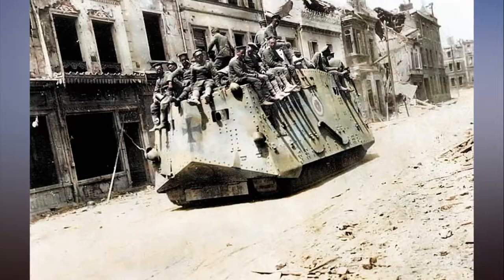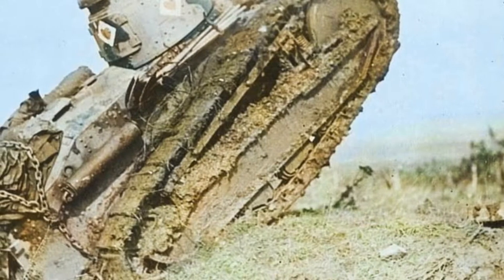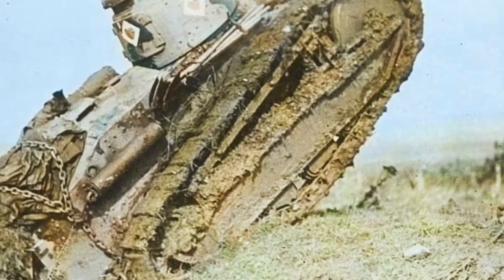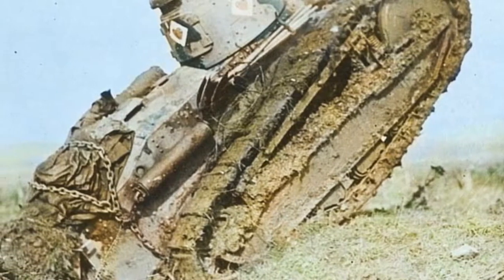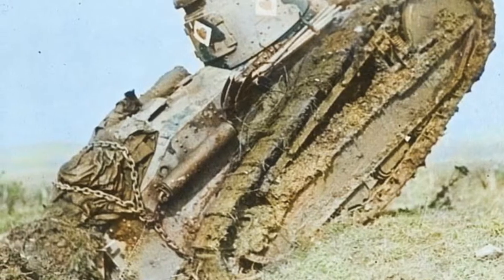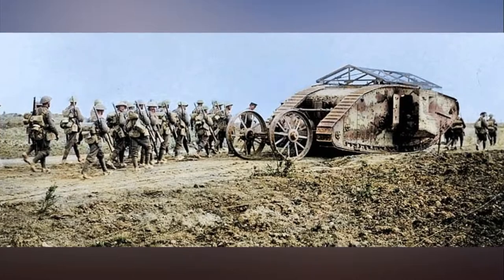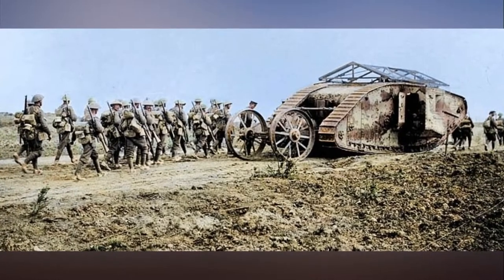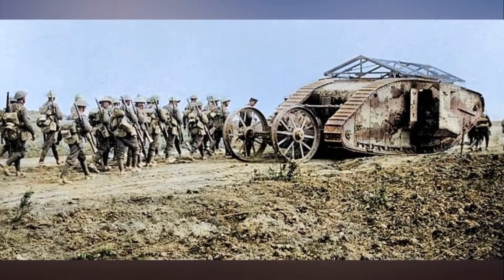On August 23, 1914, the French colonel Jean-Baptiste Eugène Estienne, who created the French tank arm, declared: 'The victory will belong, in this war, to the one of the two belligerents who will be the first to succeed in mounting a 75mm gun on a vehicle capable of moving in all types of terrain.'